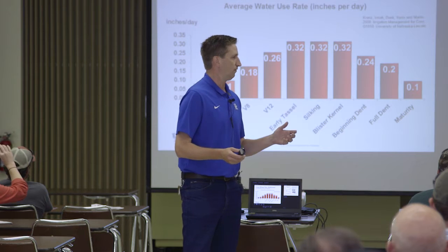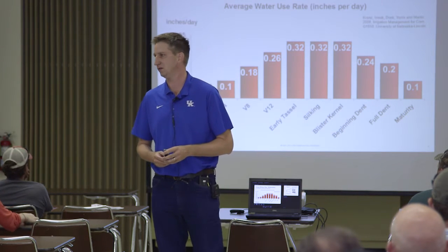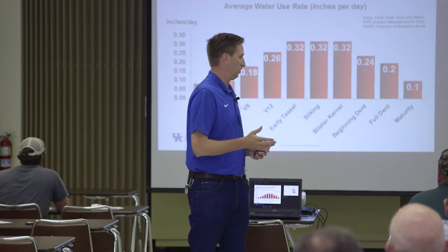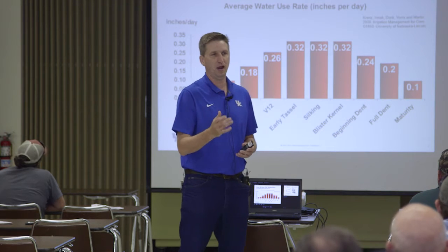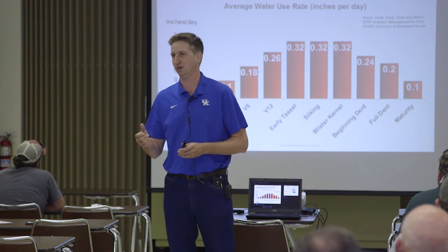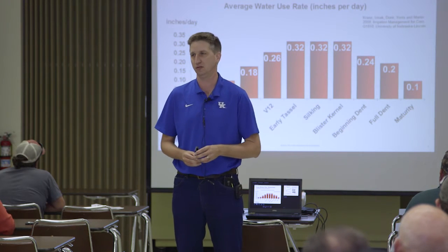Our entire corn crop for a season typically takes about 20 to 25 inches to make it go all the way through. Most years, our biggest limitation to corn yield — for all the management we do — is lack of water sometime in July. Everybody in the room knows if you're going to make a good corn crop, you've got to have good moisture in July.